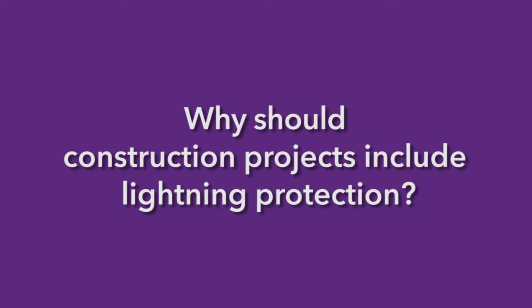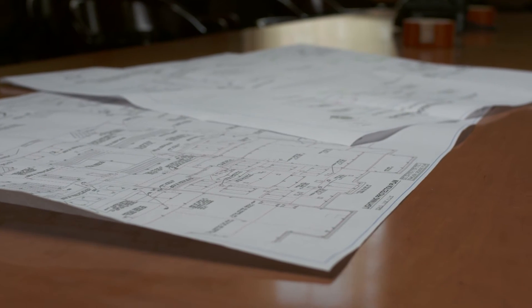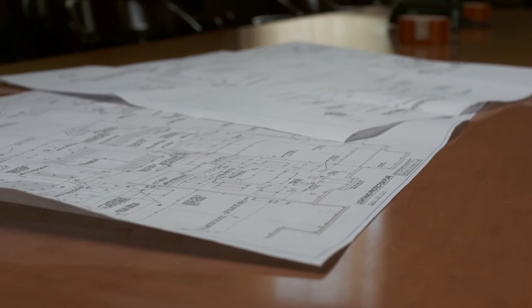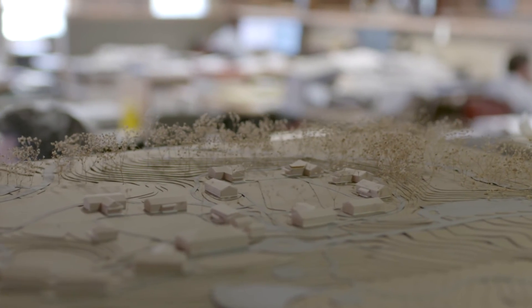Why should construction projects include lightning protection? Including lightning protection in any construction project at the blueprint stage or earlier is a no-brainer. Lightning protection is the most cost-effective, long-term plan against lightning strike damage. It's insurance for owners to protect their investments in their building, their property, their people. With lightning protection, we help afford them the ability to preserve these buildings for future generations.